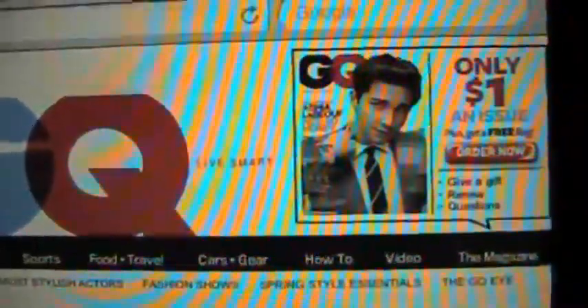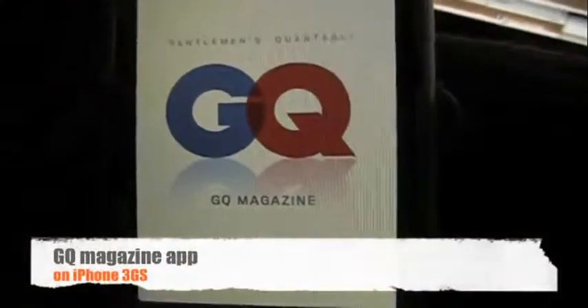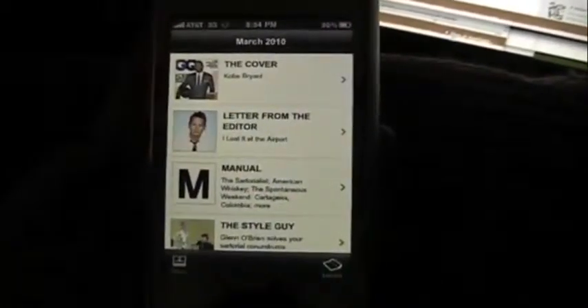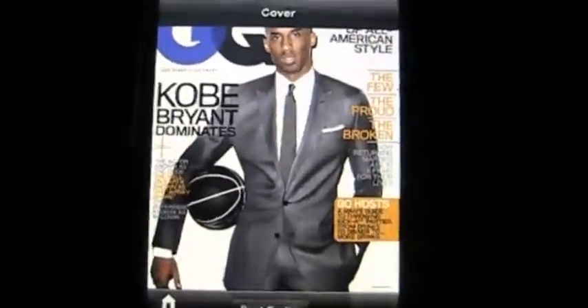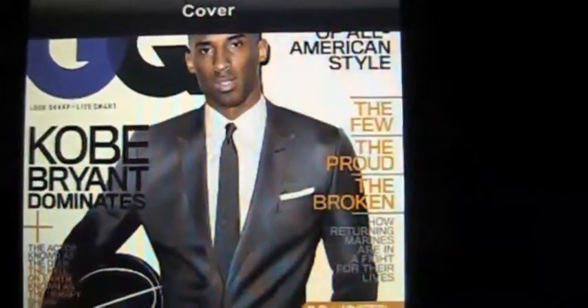The current issue is Shia, but I think the one I have on the iPhone app is actually the older issue with Kobe on it. Let's go check that out. There was a lot of buzz about how the iPad was going to change the face of publishing by offering a new and robust platform for it. So I thought I'd give you a quick peek at what the GQ app looks like on the iPhone. When you click on it, you can see the cover, and you've got Kobe Bryant. Nice sharkskin suit.